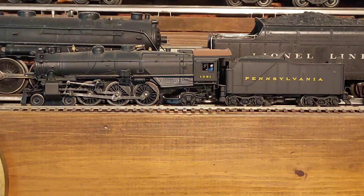Here's an HO model of K4 number 1361, the locomotive that sat up at the horseshoe curve for years.